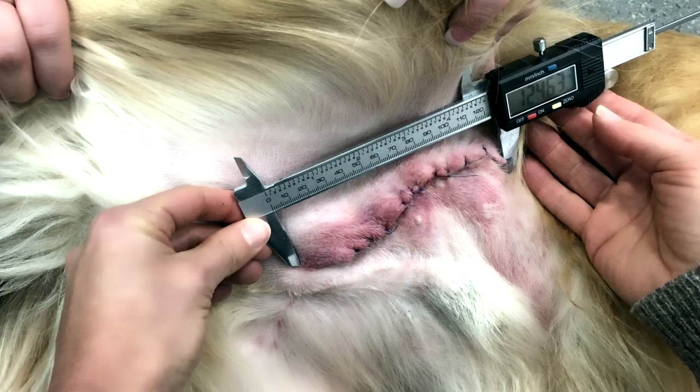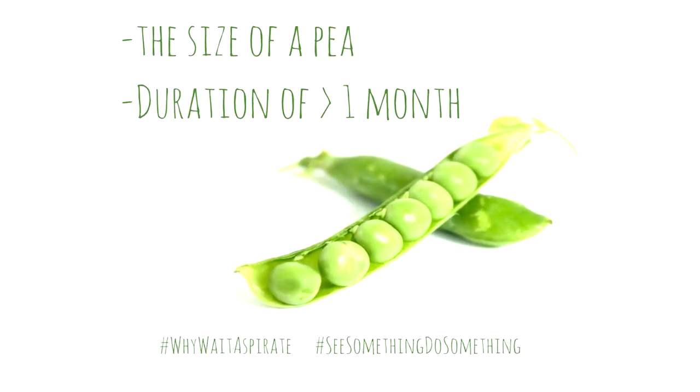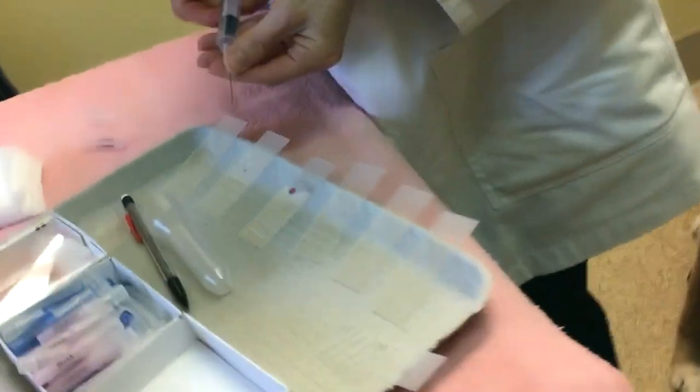The fourth thing — and this is so important — we need to know what a tumor is before we remove it, especially for soft tissue sarcomas. If your dog has a mass and you just have it removed and then find out it's a soft tissue sarcoma, you're likely going to need to go back for a second surgery because we need wide margins around the tumor. My See Something, Do Something guidelines: if a mass is the size of a pea — about a centimeter — and has been there a month, get your veterinarian to do an aspirate.